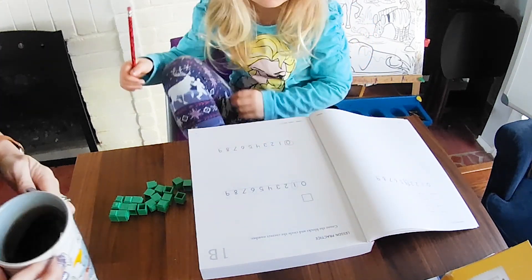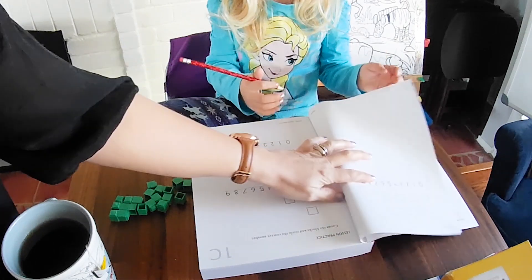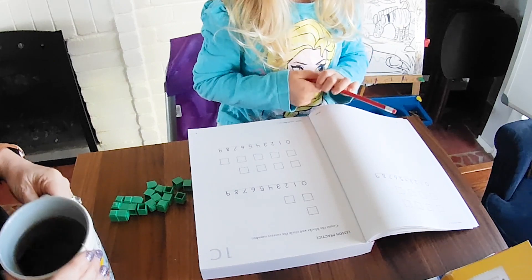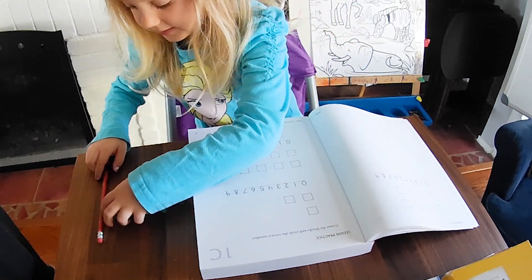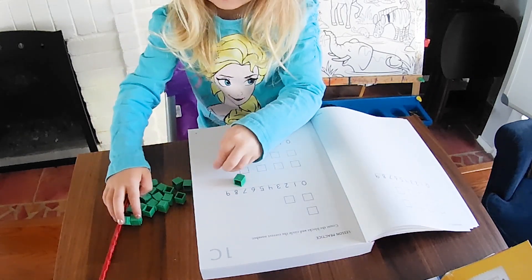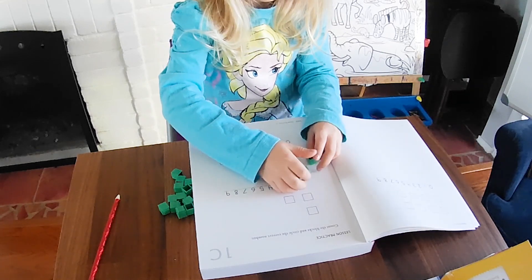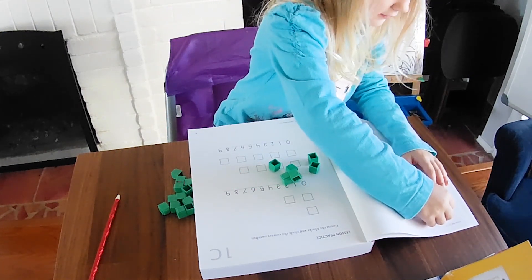Good job, Marilyn. Turn the page. One, two, three, four. Ooh, tricky. I think I should do this. It's okay.